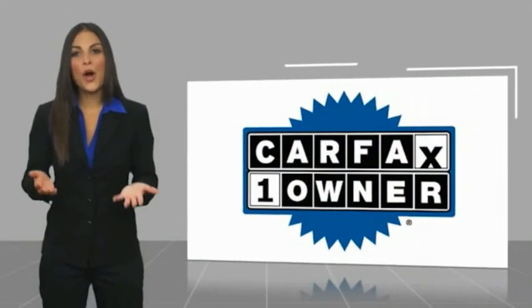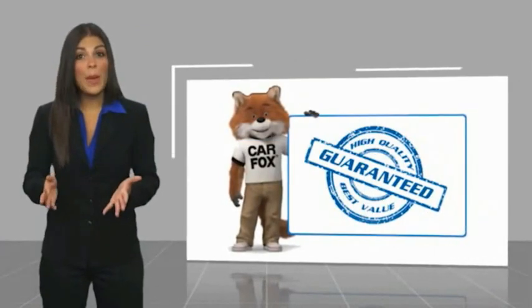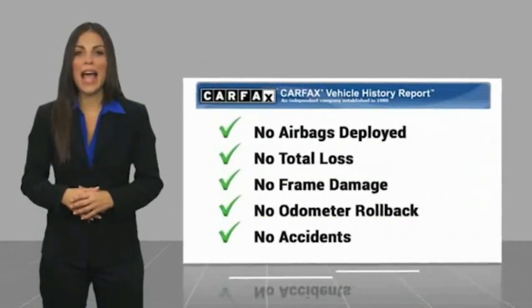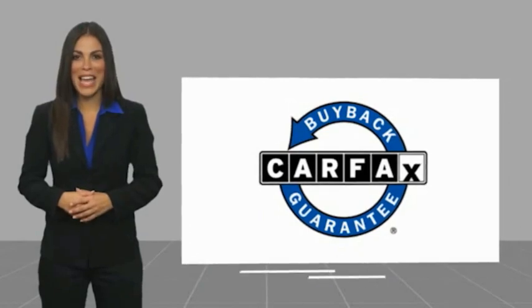This is a one owner vehicle with a Carfax vehicle history report. Be sure to find a complimentary copy of this report online or contact the dealership. This vehicle qualifies for the Carfax buyback guarantee. Be sure to check the details.